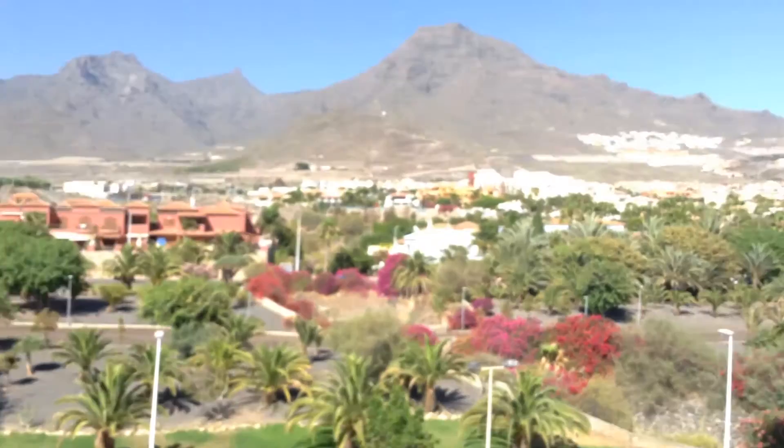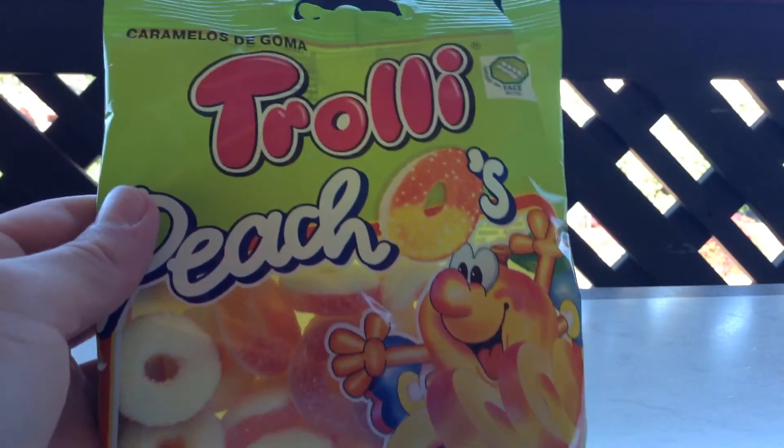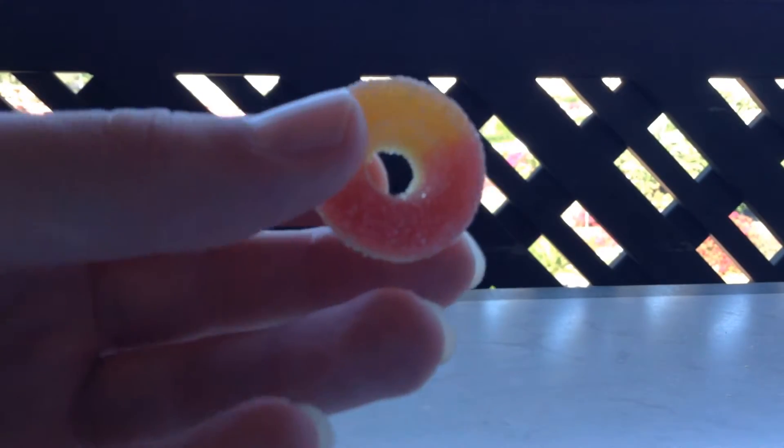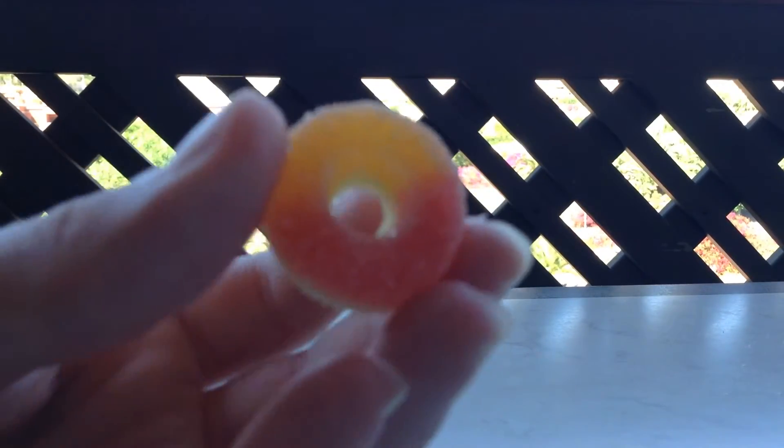We are on our balcony at the moment — nice view, what a lovely view! We're going to be opening Trolleys Pichos in this video — really nice. It's already ripped open because it was quite hard to open. This is what they look like — a bit like rings with sugar over them.